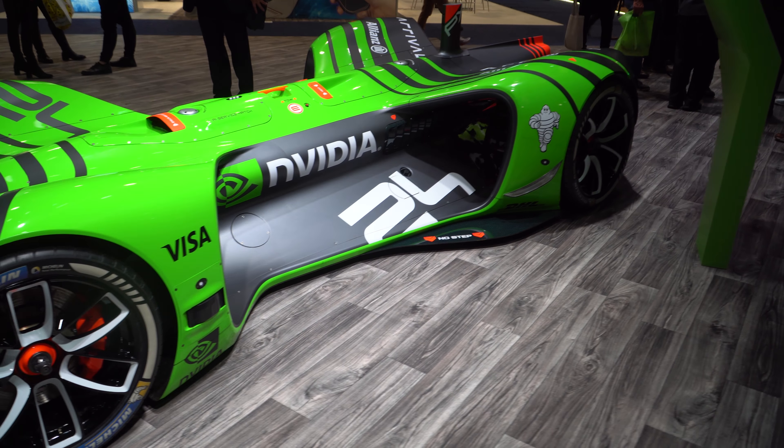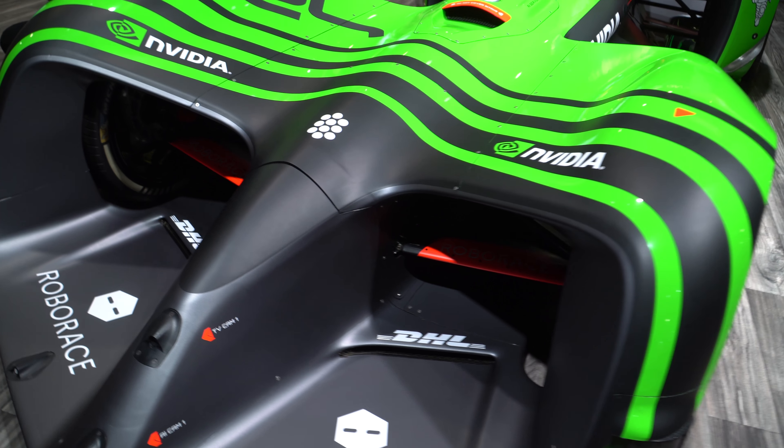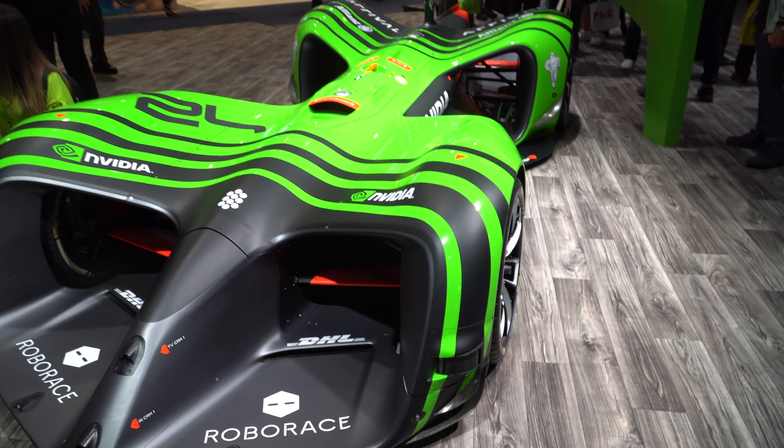And then NVIDIA had this completely autonomous vehicle on display, but I doubt you're going to see it driving down the road with you anytime soon.